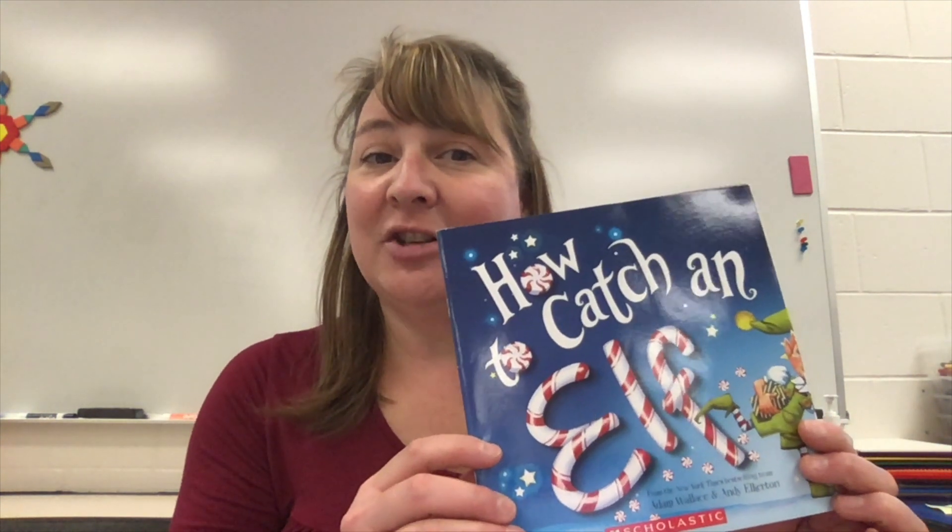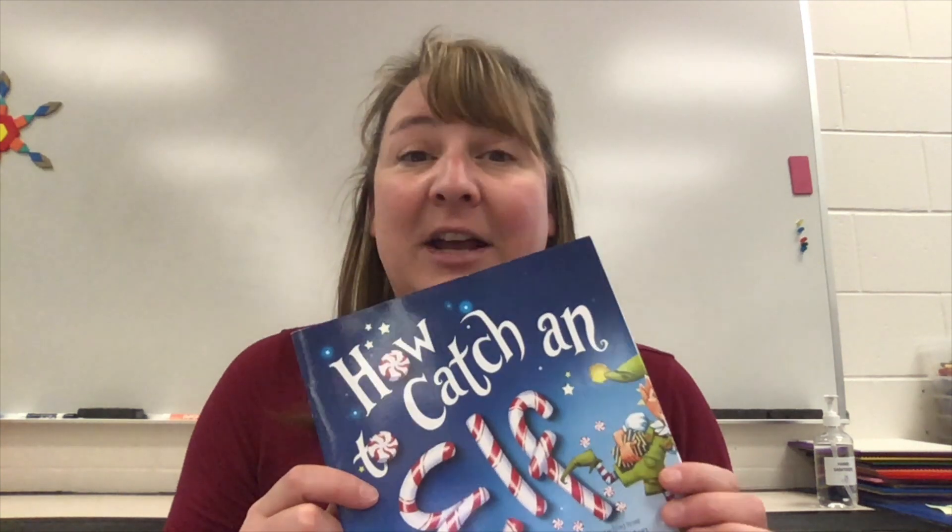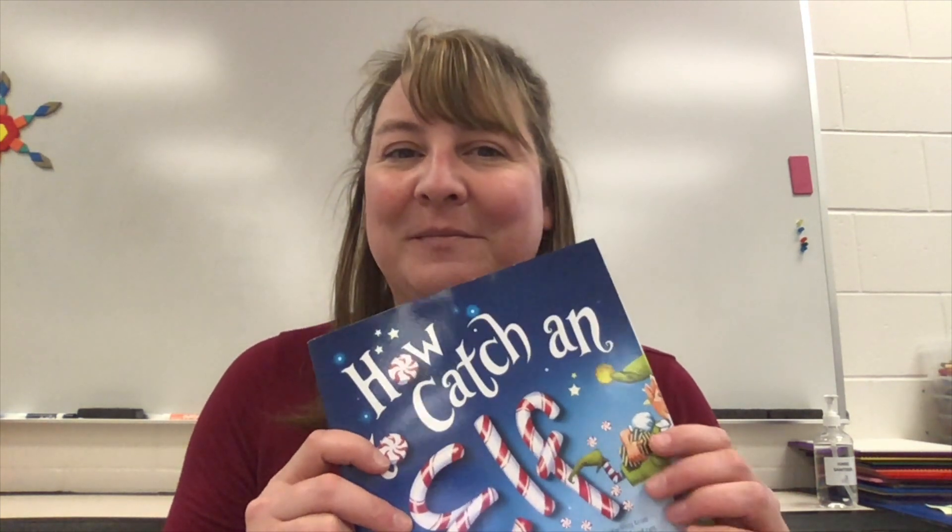Welcome STEM Engineers. Today I'd like to share with you this book, How to Catch an Elf. And after the story, I want to challenge you to build an elf trap out of any materials that you have lying around. You can build it with Legos or planks or blocks or cardboard boxes, whatever you've got. Design a way to catch an elf. And be listening carefully in the story to see if there are any hints about what might attract an elf to your trap. Good luck!